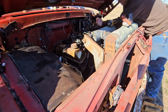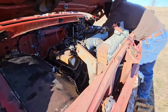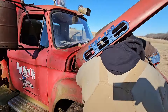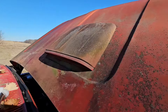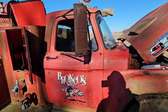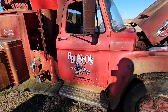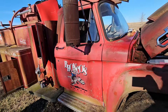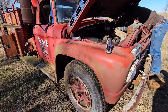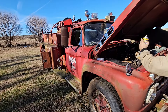Welcome back to another 'Will It Start?' Working on this 1965 Ford F750 with a scoop — an old fire truck that used to sit out at Bronco's Burgers here in Omaha for years. It's been parked for 20 years. We dragged it out of the hole it was sitting in — I'll show a video of that real quick.